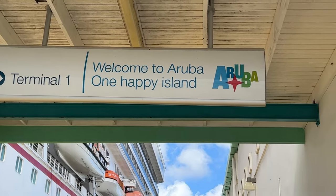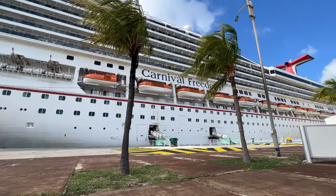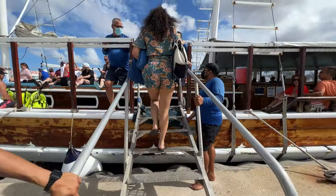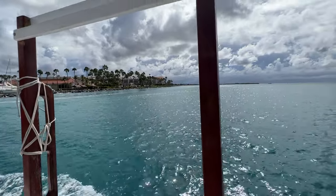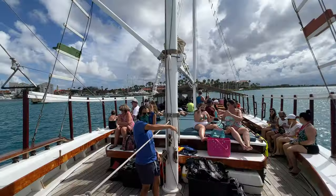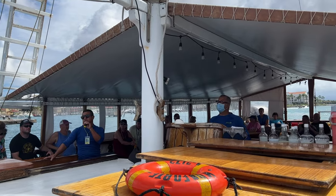It's called the VIP Schooner Snorkel Cruise Excursion. It's important that you get the VIP version of this, as there are other similar snorkel cruise boat excursions that don't have as good a rating. This one is super popular, been around a long time — great captain, great crew, great service, great food, and in our opinion one of the best shore excursions in Aruba.